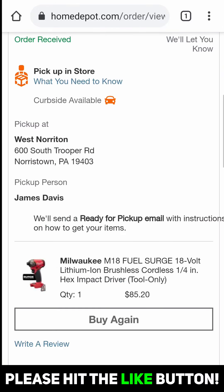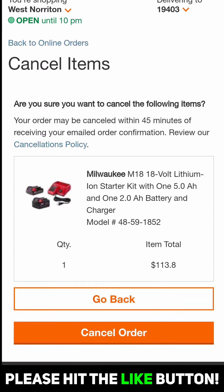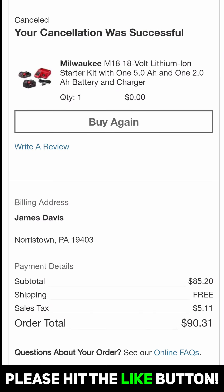Now for me, here's what you can see. My in-store pickup stuff — there's no cancellation option, but for the things that are shipped to home, I can cancel items. So I'm going to cancel this — cancel order. We'll go back to orders and purchases for my account. There's the surge for $85. Cancellation successful.